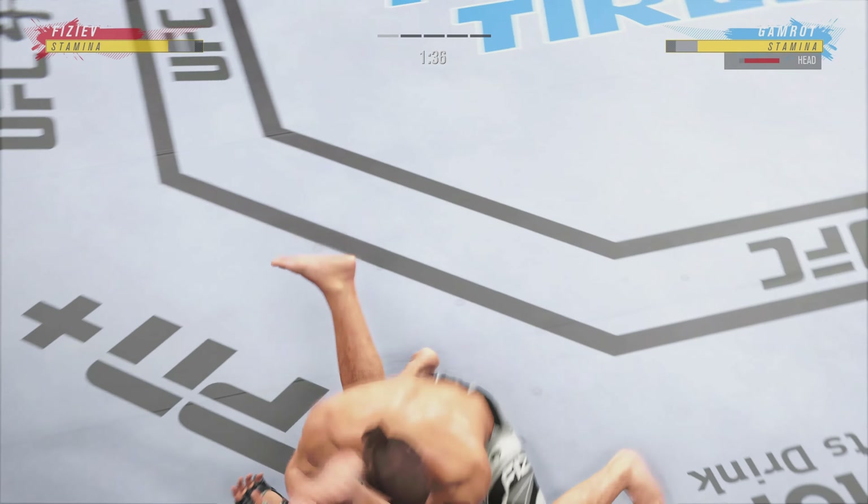Nice kick right there. Stuffs that takedown attempt without issue. Left hand punch for the clinch and they separate. Punch is blocked. Single collar tie now. There's the horn signifying the end of the round. We had a knockdown there, but not a knockout. That big punch landed and it sat him down. If he gets hit with another one of those, it might be good night.